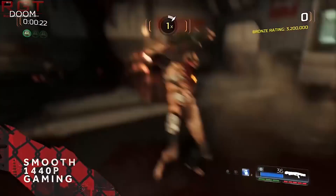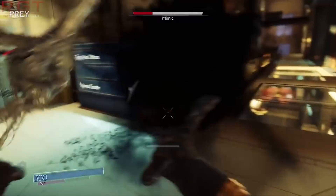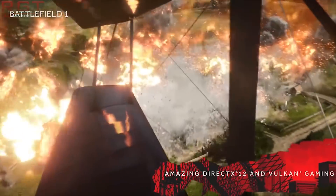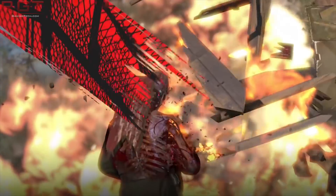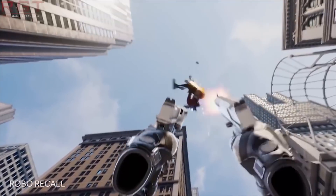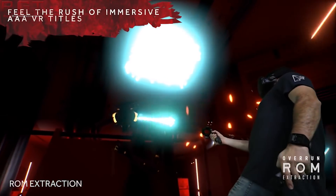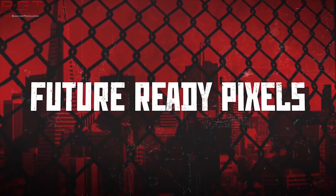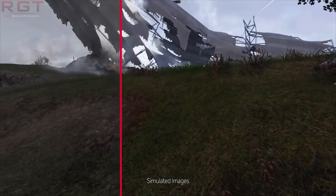And now we have yet another one, as basically what we have here is a 3DMark TimeSpy listing for it. As I've discussed previously, it is believed that the 590 is going to be using 12NM, which will improve performance and also power efficiency. But by no means is it going to be a response to Turing, and I don't think anyone is thinking that's what AMD are trying to do here.